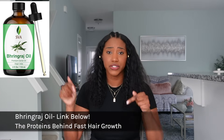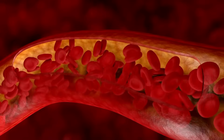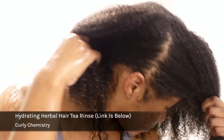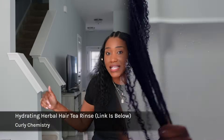Going back to rosemary and peppermint — these two are also powerhouses, especially together. They help to widen the blood vessels within our scalp so more blood, oxygen, and nutrients can actually reach the dermal papilla, which is like the bulb of the hair where all the activity takes place. So if you are using peppermint and rosemary — like in my hydrating herbal hair tea rinse — the blood vessels are widening, increasing that activity and keeping your hair in the anagen phase much longer.